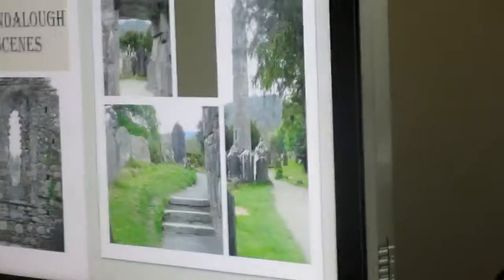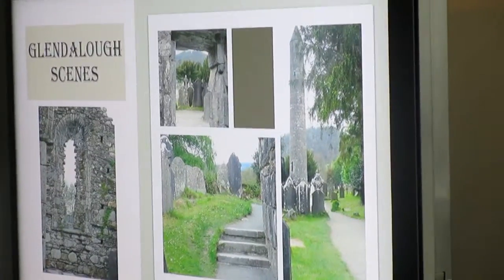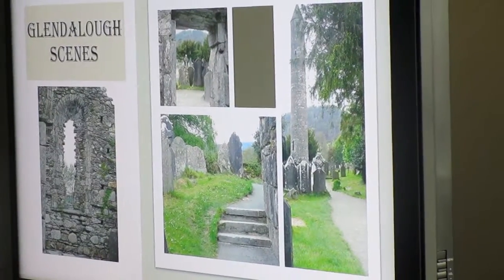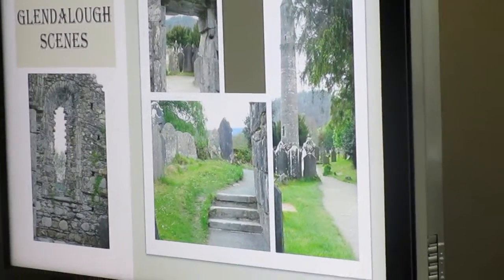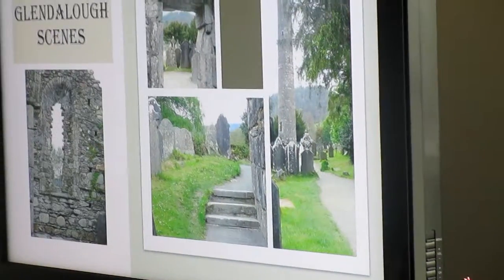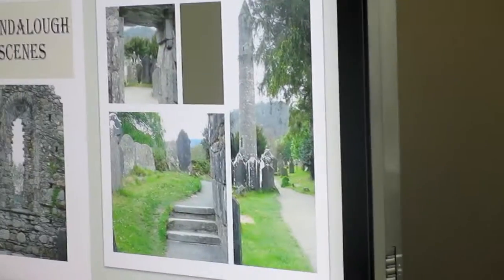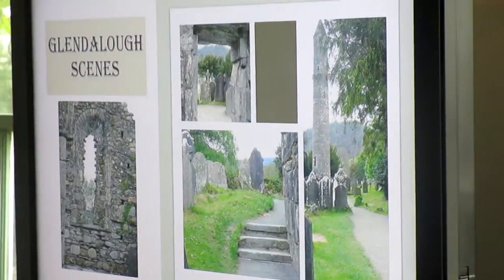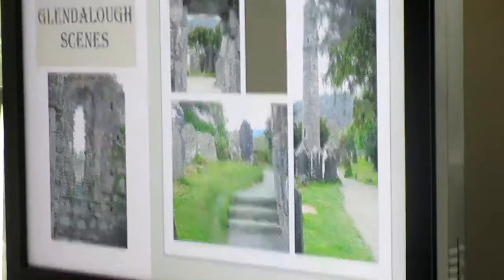These are scenes from Glendalough. This is a window in the Old Cathedral on the left, and you can see all of these tombstones. All of these sacred places are still active burial sites, which is remarkable. There are tombstones of every design and from all generations. They've decided that only families who have members buried there can continue for a few more generations before these graveyards close.